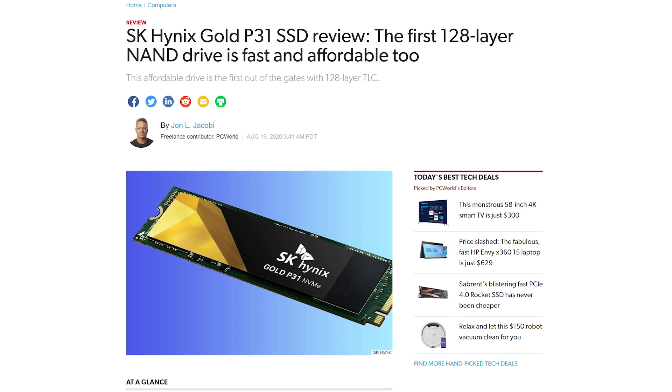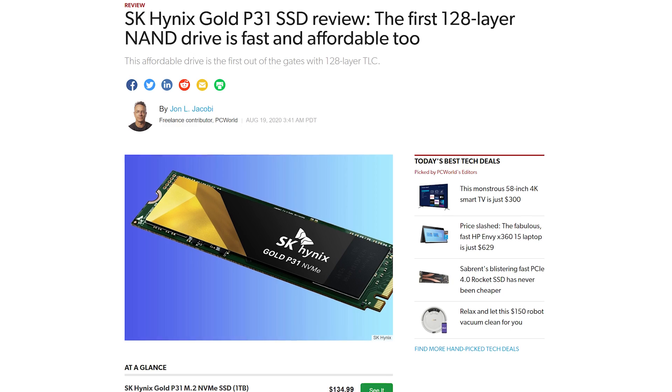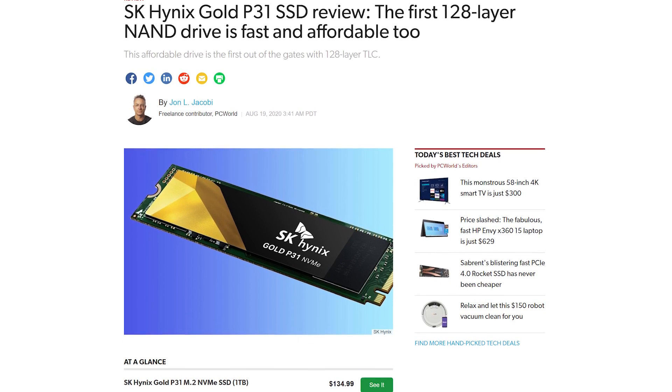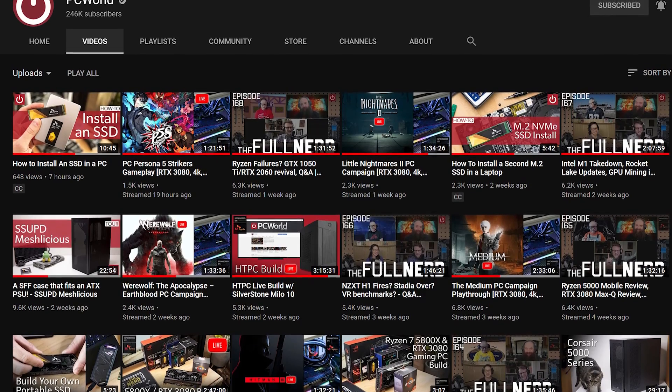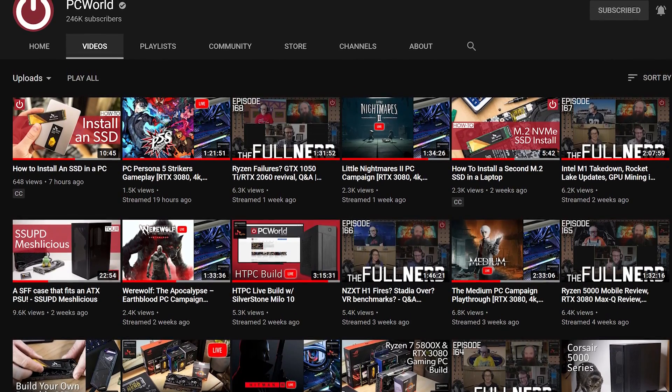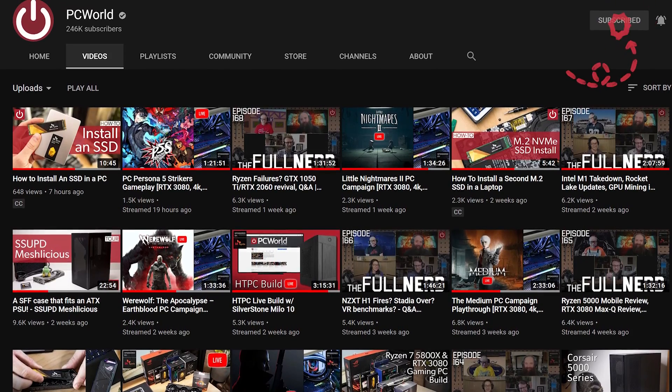Hopefully that helped clarify the alphabet soup you'll encounter when choosing an SSD. If you're looking for further information on individual drives, we review SSDs on our website at PCWorld.com, which you can find the link for down below. We also have further SSD coverage and other tech explanations right here in our suggested videos, and if you'd like to catch new ones as we put them out, be sure to subscribe. Thanks so much for watching, and I'll catch you next time.